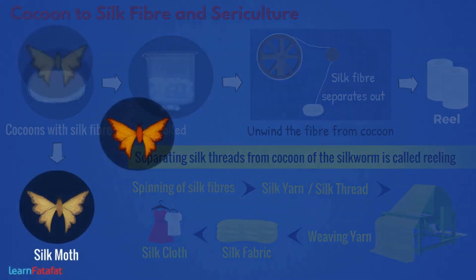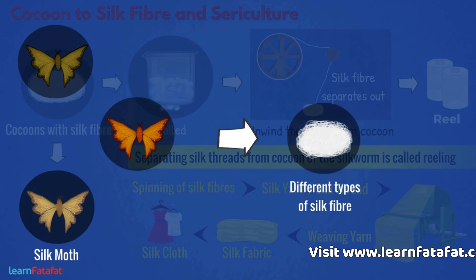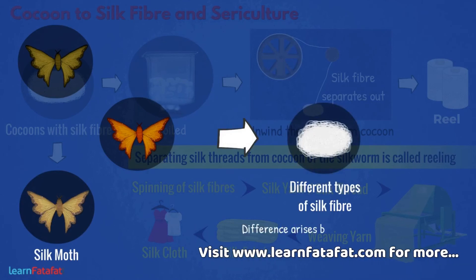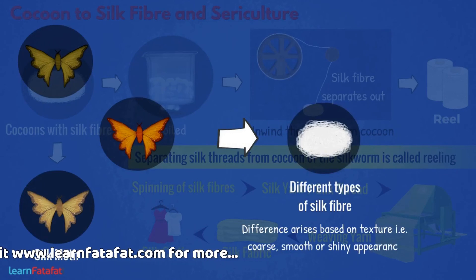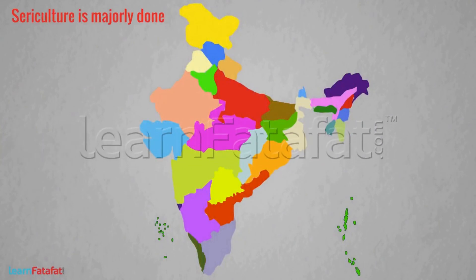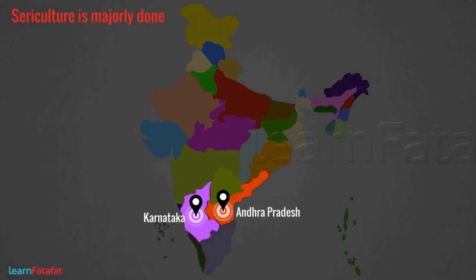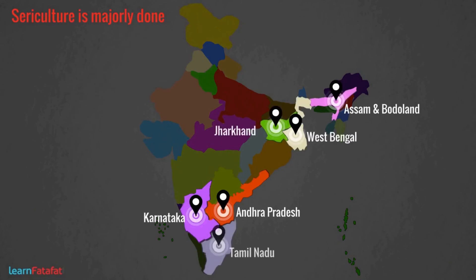There are different kinds of silk moths which produce different types of silk fiber. The differences arise based on the texture — that is, coarse, smooth, or shiny appearance of the fiber. In India, sericulture is majorly done in Karnataka, Andhra Pradesh, Assam and Bodoland, West Bengal, Jharkhand, and Tamil Nadu.